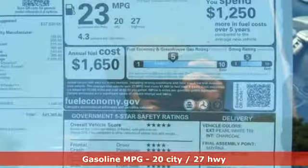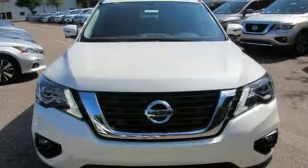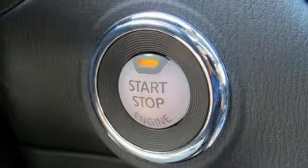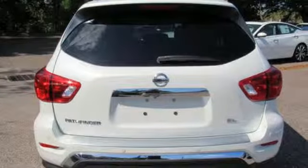V6 engine, dual zone climate control, streaming audio, rear parking sensors, heated steering wheel, doors and push button start proximity key, external memory control, express open and close sliding and tilting sunroof, remote engine start, and power heated mirrors.